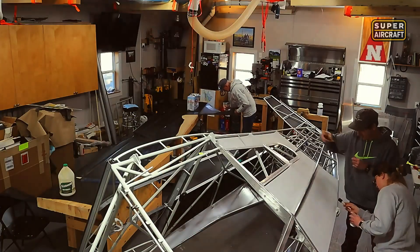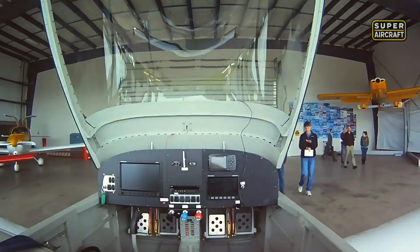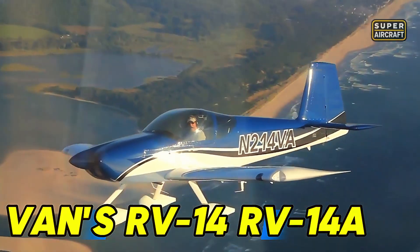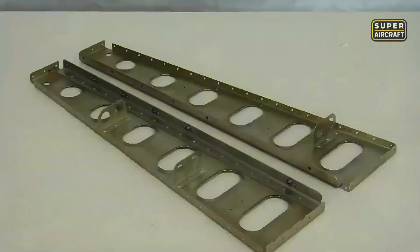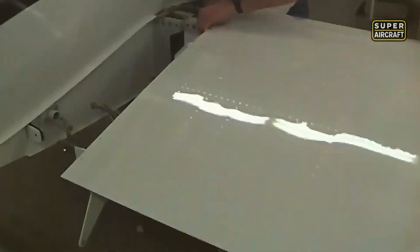While chromoly tubes defended backcountry strips, another all-metal approach was demonstrating that aluminum could achieve remarkable performance through decades of refinement. Richard Van Grunsven stared at aluminum sheets and saw potential others missed entirely. The Vans RV-14 and RV-14A represented the evolutionary pinnacle of all-metal homebuilt construction, delivering 175-knot cruise speeds from Lycoming IO-390 engines producing 210 horsepower. The all-metal construction used proven techniques accessible to builders with moderate skills and standard tools. Pre-punched skins, matched holes, and comprehensive instructions reduced errors and accelerated builds, averaging 1,800 hours for first-time constructors.